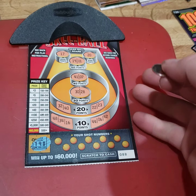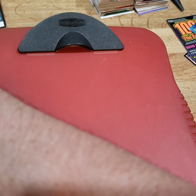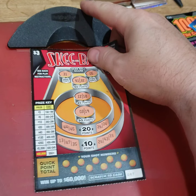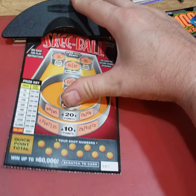Which is what we're going to do here. 190 — that's another winner, that's three in a row. And that 190 is going to get us $3. So we got a $20, a $5, and a $3, all in a row.